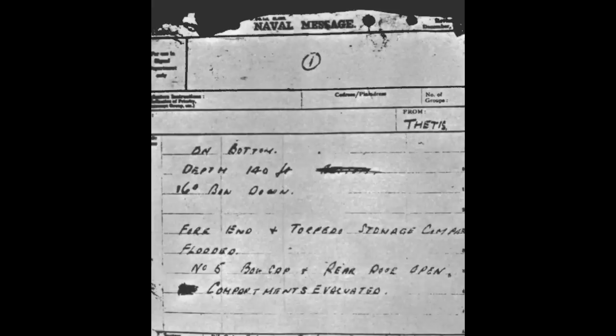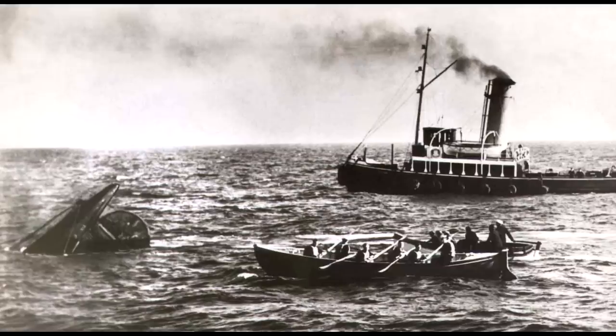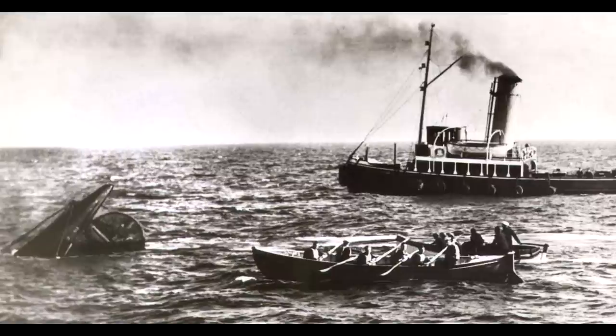Because of this, Captain Oram had messages taped to his clothing, outlining the situation on board and the necessity of getting fresh air into the vessel. If his body was found, it could then still help the remaining men. Captain Oram and torpedo officer Woods went first, successfully making the 20-foot ascent to the surface. By around 7 o'clock the following morning, lookouts on the Brazen had finally caught sight of the stern of the Thetis sticking up out of the water and the two men floating nearby. The men were quickly rescued, and the first real news of what was going on had reached the surface.